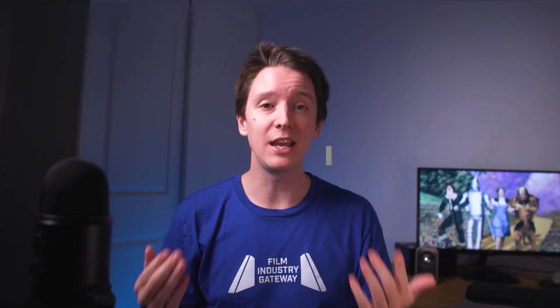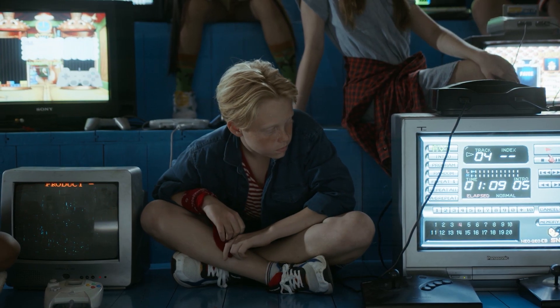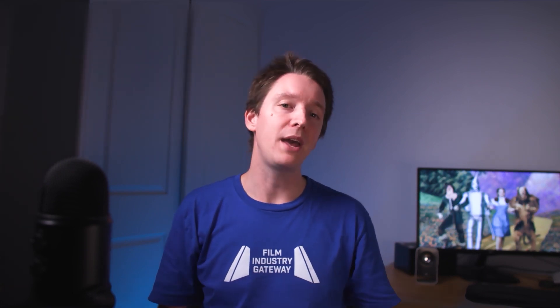There you have it, folks — the introduction of colour in film was a kaleidoscope of triumphs and tribulations, from the early days of hand-colouring to the Technicolour breakthroughs that changed the game. Through the dazzling landscapes of The Wizard of Oz and the sweeping vistas of Gone with the Wind, the world of film embraced the power of colour, but not without overcoming the obstacles and challenges that came with this vibrant new frontier.